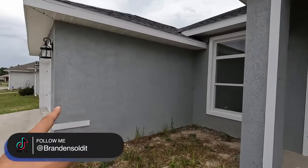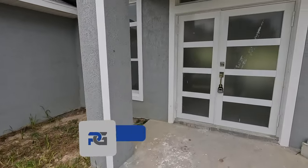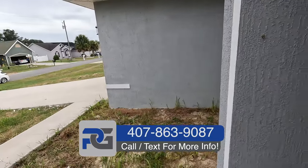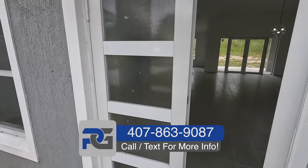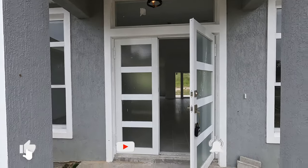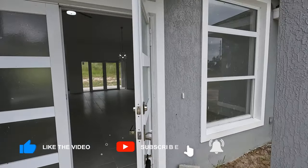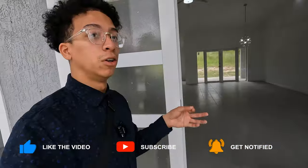By the time you guys get this video, this one specifically may be sold. However, I am in contact with the actual builder. Two-car garage — you can see a super long driveway. There's going to be more inventory available over the next few months. This is just one of the ones that was already built, and we're trying to get a good deal. This is in Marion Oaks.